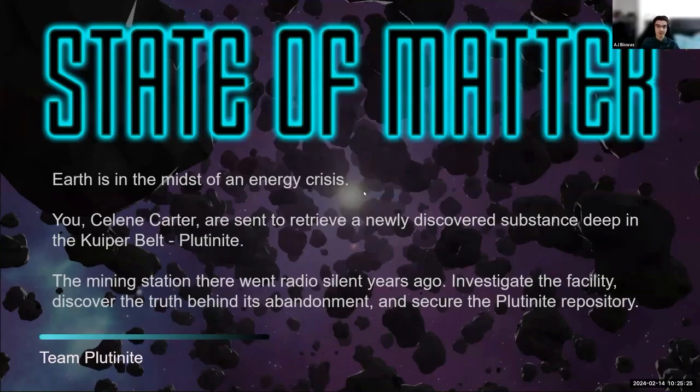So what are we doing at Project Eureka? We're building a game, and the name of the game is State of Matter. Earth is in the midst of an energy crisis, and you, Celine Carter, are sent to retrieve a newly discovered substance deep in the Kuiper Belt called plutonite. The mining station there went radio silent years ago, so you have to investigate the facility, discover the truth behind its abandonment, and secure that plutonite repository for Earth.